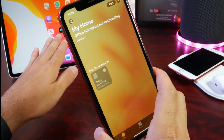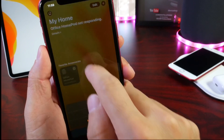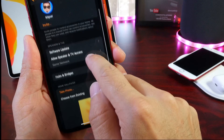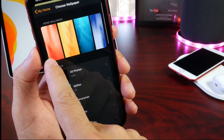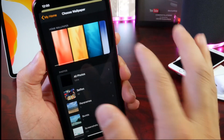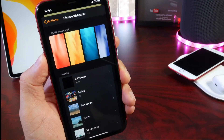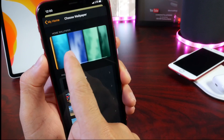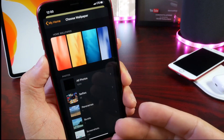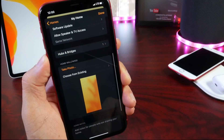On both iPad OS and iOS, if we go to the Home application and into Home settings, we now see new wallpapers. The wallpapers for the Home app have been changed — you now have red, yellow, blue, purple, and green options. I really wish Apple would make these wallpapers available for iOS itself so you can use them on your iPhone — they look really nice.